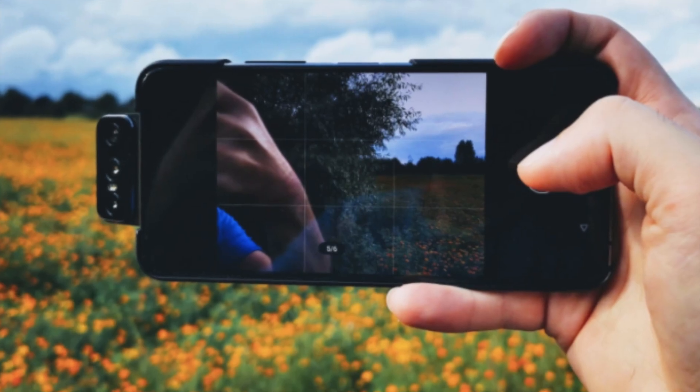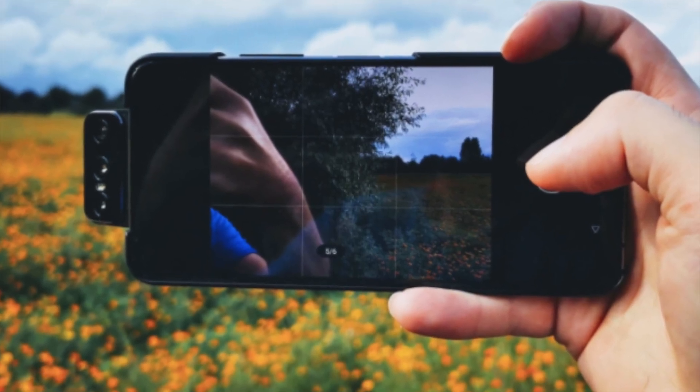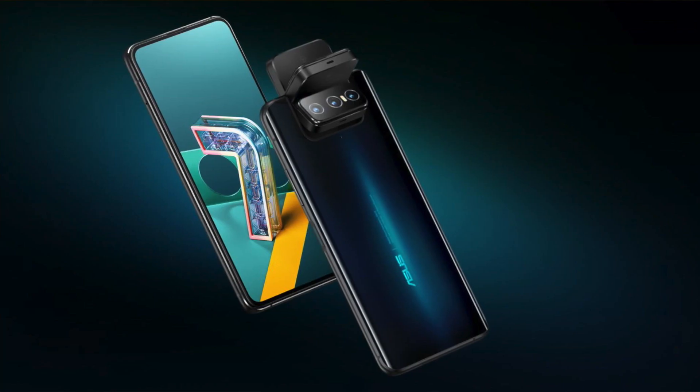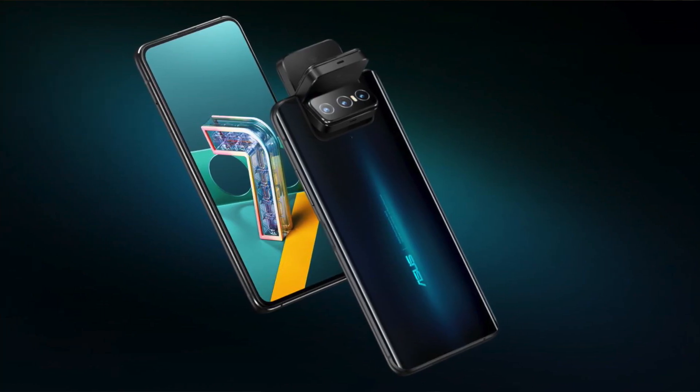You have an automatic selfie option. The camera flips to the front position — there are 3 lenses. Here is the primary camera.